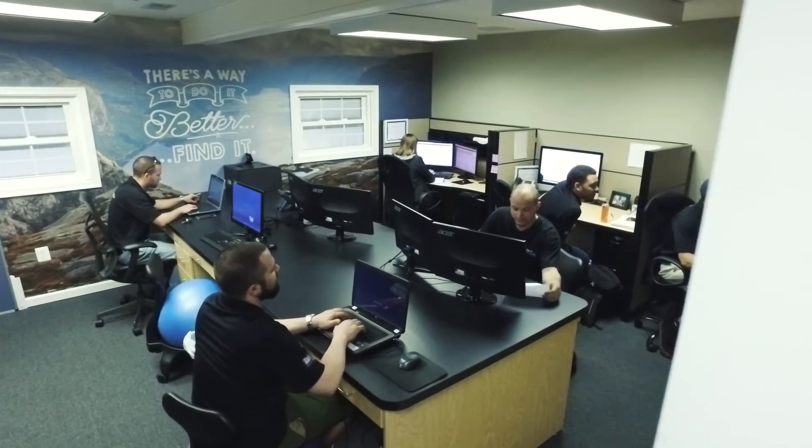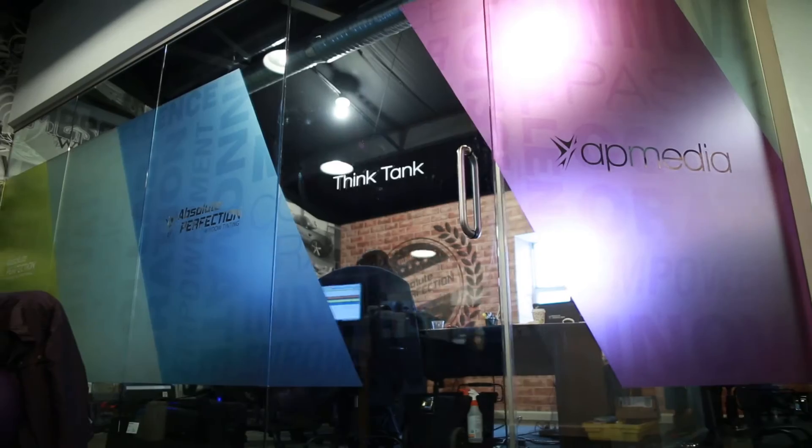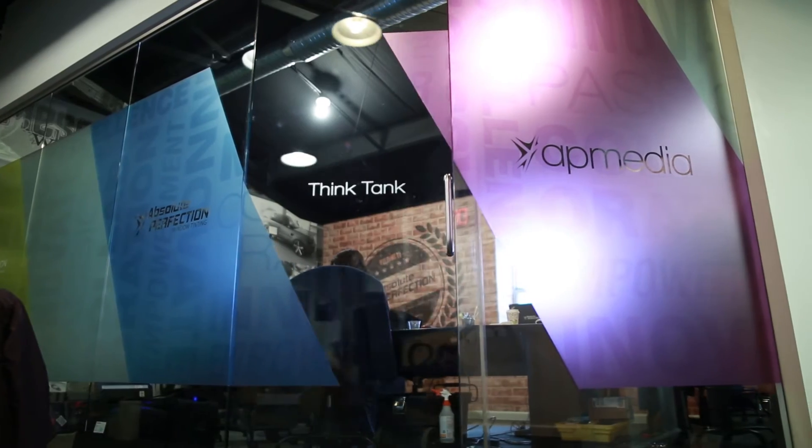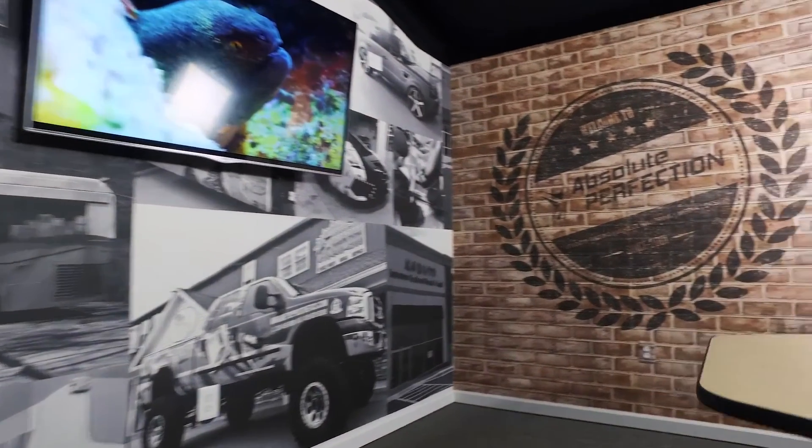The design studio is a great segue into the think tank. This is where we spend a lot of time just brainstorming ideas and figuring out ultimately what sticks. That's what I love so much about our think tank — we can collaborate on ideas and ultimately make sure that we're delivering the very best to you.